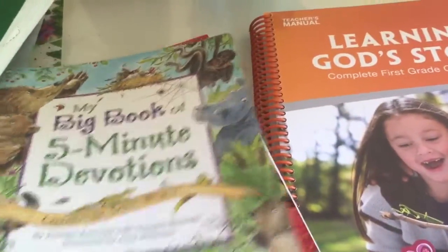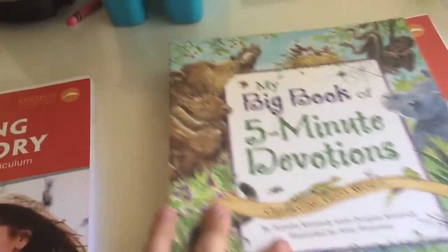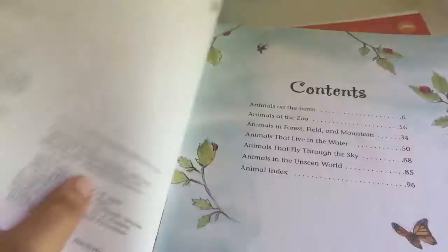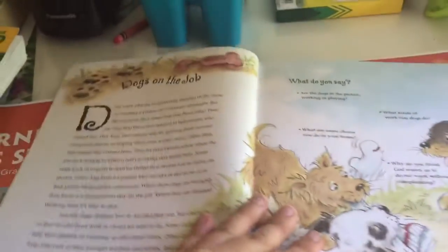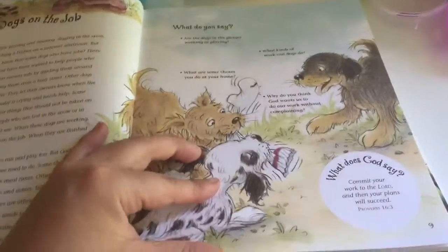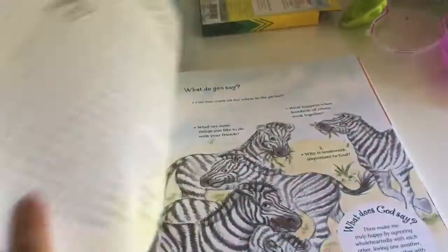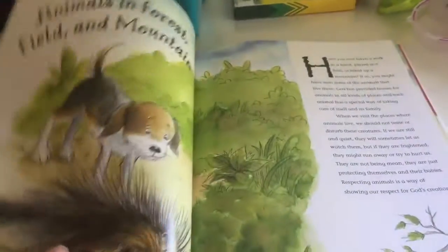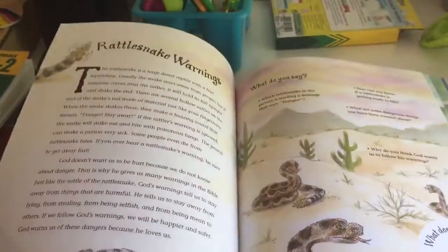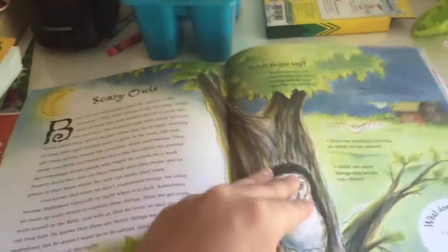For Bible, we did these Five Minute Devotions. It comes with the curriculum, and every morning we would do a story from it. It has a little story and then some questions to discuss. We would do this about once a week — different little cute devotion stories.